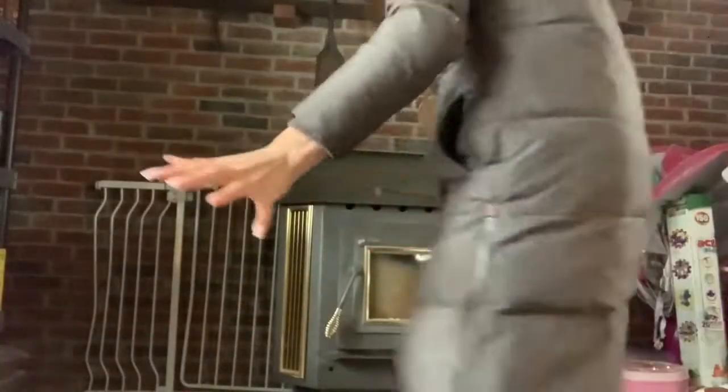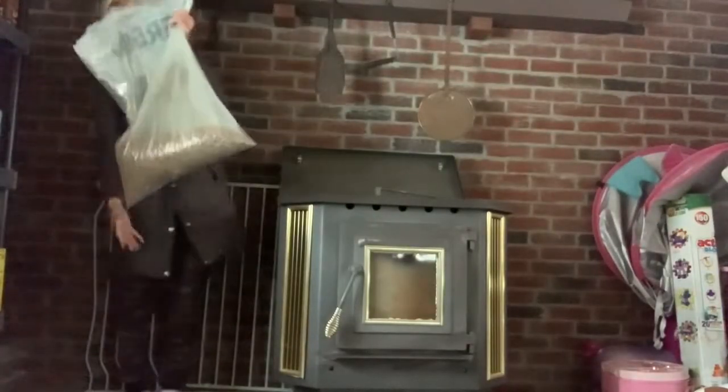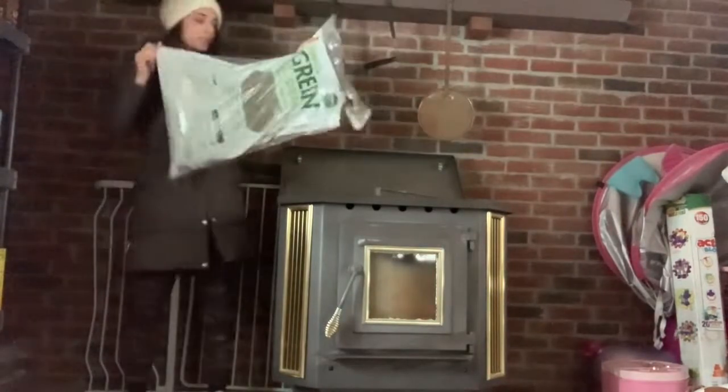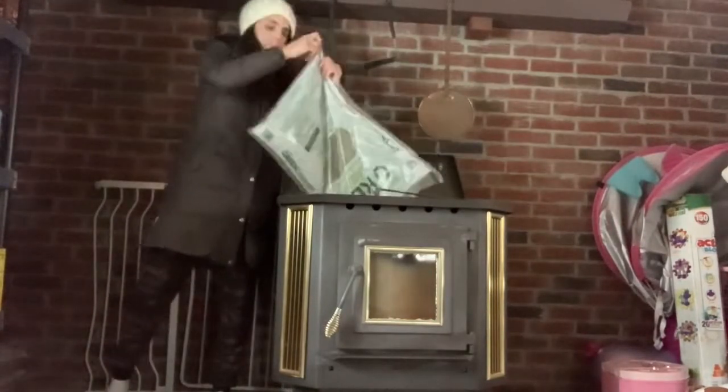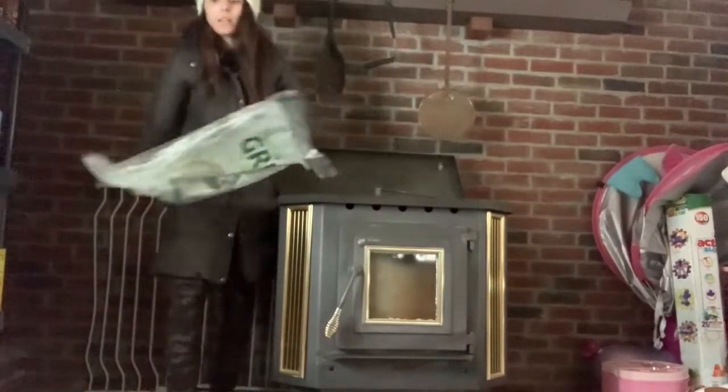He's completely lost interest but we're going to get these presents open. He's going to come back once we get them going.